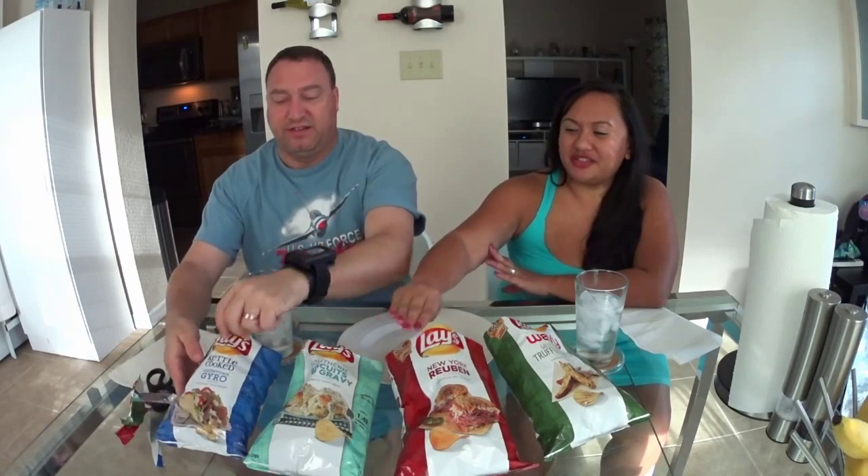We had to go to a couple of different stores to pick them all up because some stores only carry some flavors, but the store near you may have all four. Give them a whirl and see what you think.